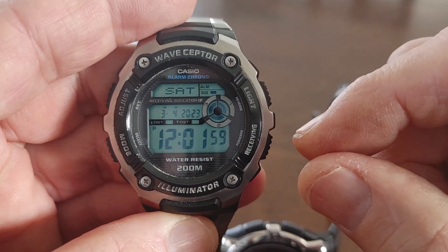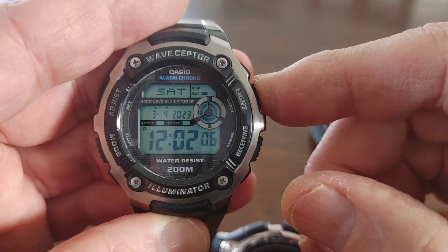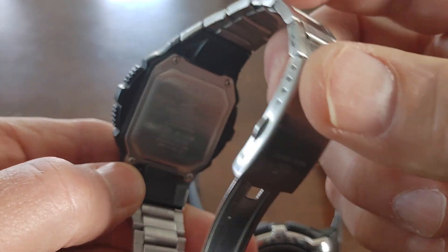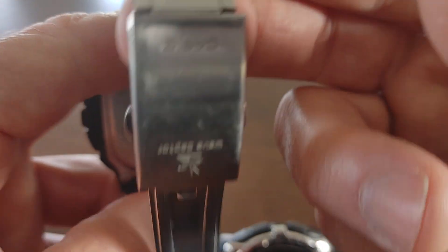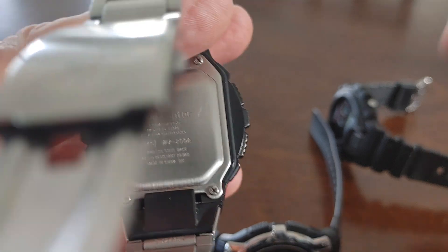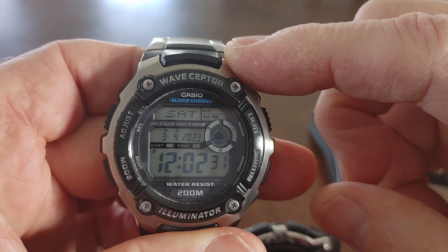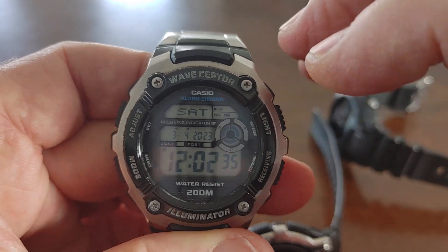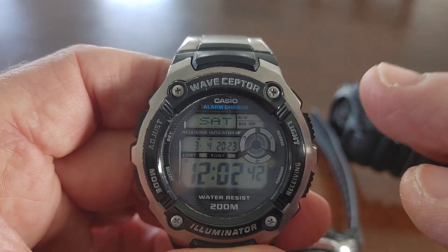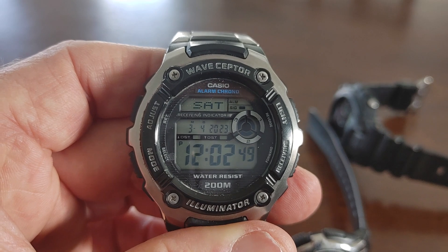This is one of the first watches I started growing my Casio collection with, and I love it — I still wear it today. I call it my lucky watch, and I'm actually looking for this same watch in the resin band, that's how much I like it. When I buy watches and then buy the same type again, I really like that watch. I would recommend it — it's a good beater watch, a no-nonsense watch with a lot of functions.